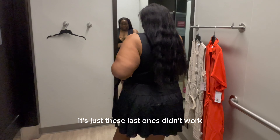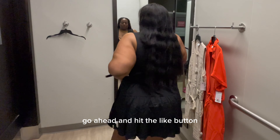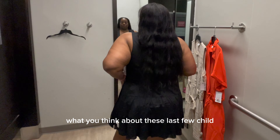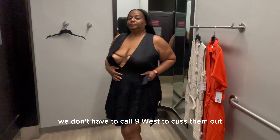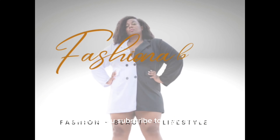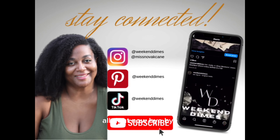I still have fun making these videos — it's just these last ones didn't work. If you liked these dresses, go ahead and hit the like button, and comment down below what you think. We're gonna have to call Nine West and cuss them out! Make sure you subscribe to my channel because I've got plenty more where this came from. Alright, bye!